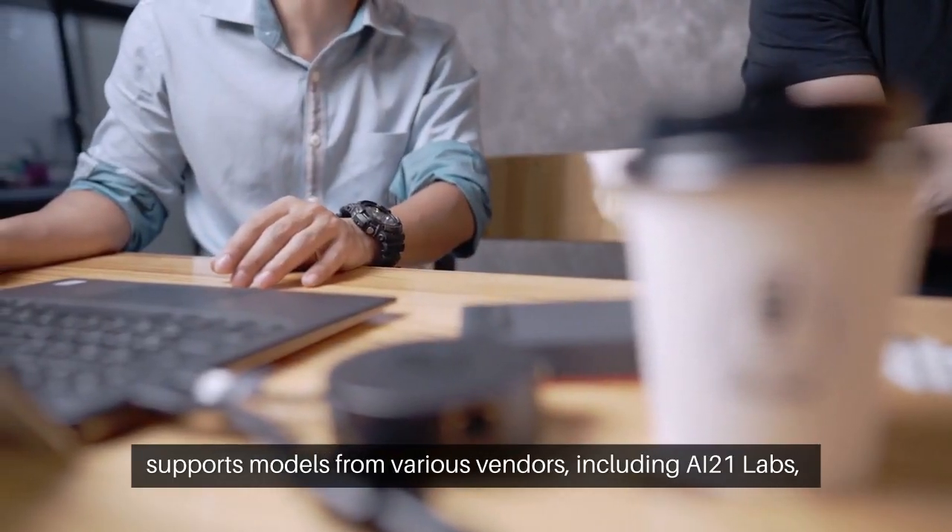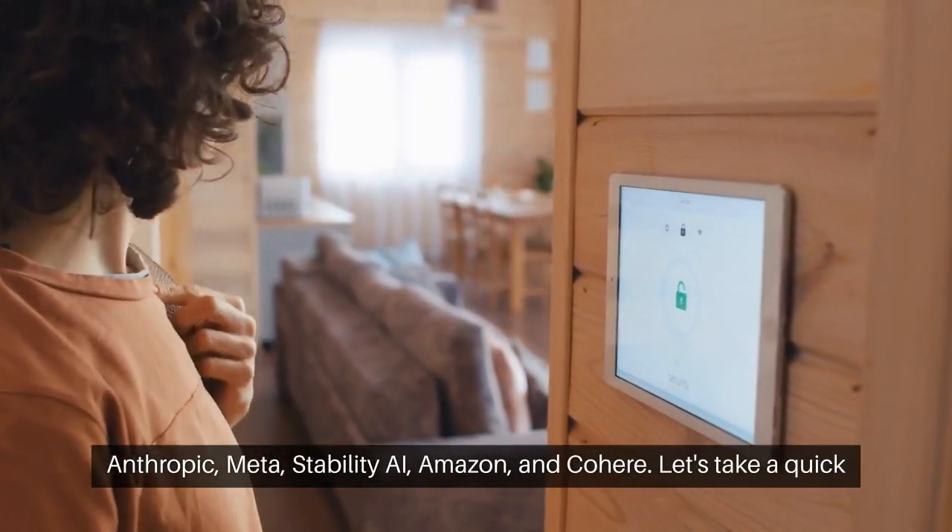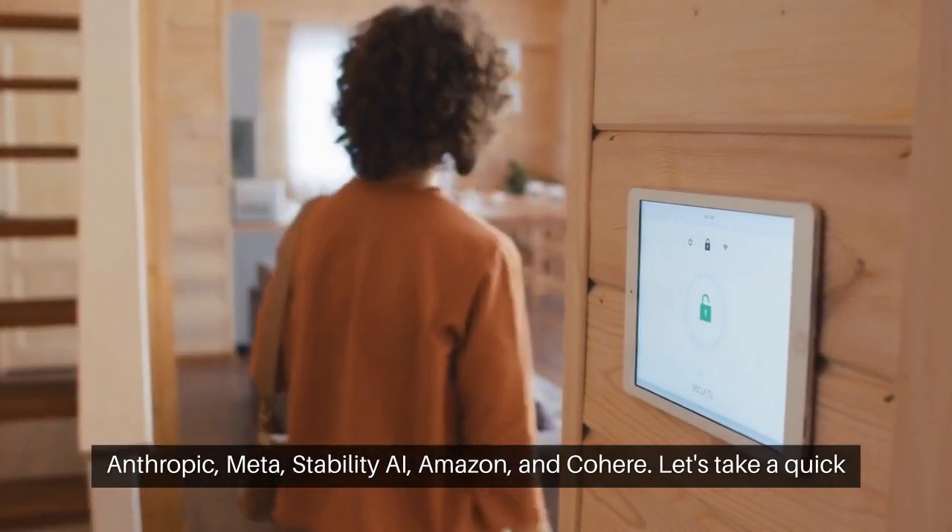Currently, Bedrock supports models from various vendors, including AI21 Labs, Anthropic, Meta, Stability AI, Amazon, and Cohere.